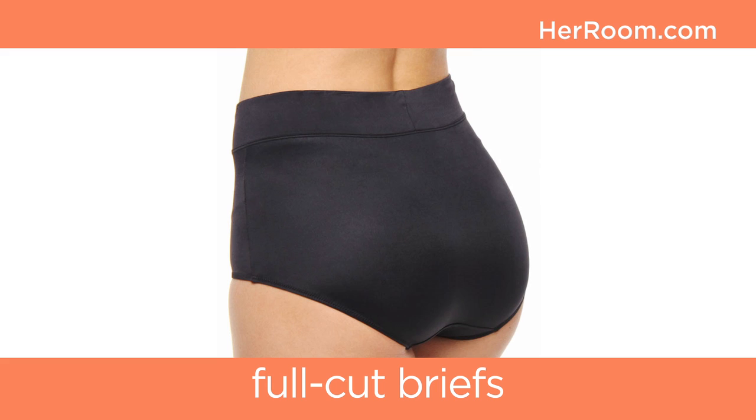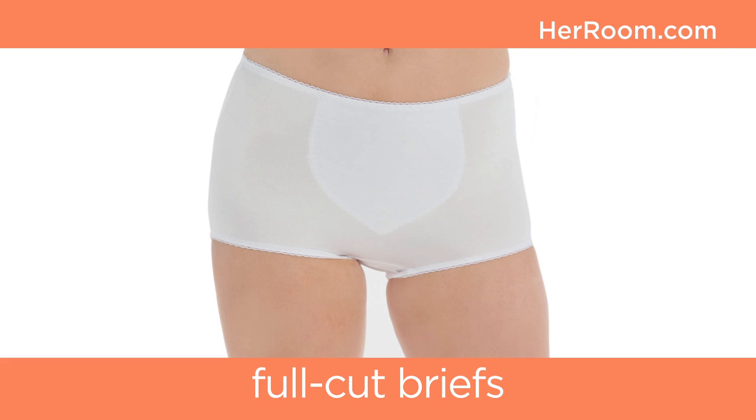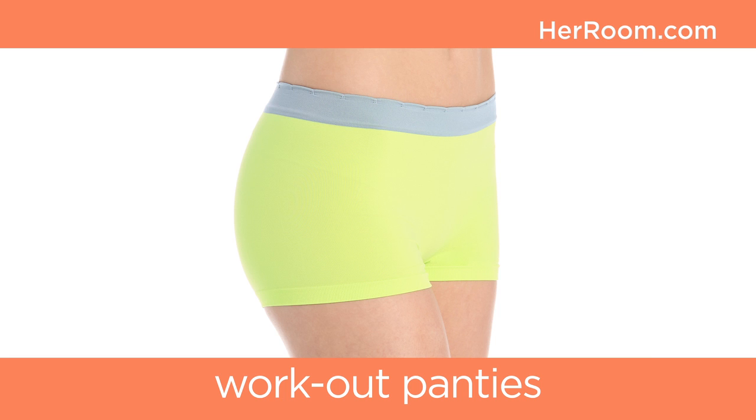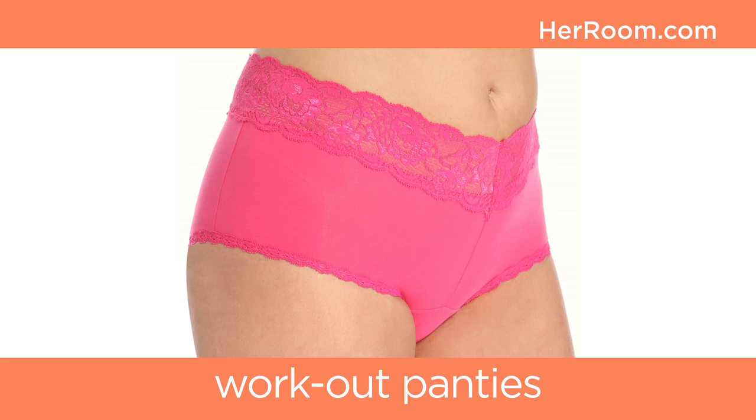Here are some final points on panties. Full-cut briefs are absolutely the most comfortable silhouette and a great choice under skirts, and they no longer look like granny panties — they now come in stretch laces with beautiful design details. Many include tummy control to keep you smooth and contained. There are now workout panties made in performance fabrics that wick moisture away, keeping you cool and dry while providing support and modesty under workout shorts and leggings. New fabrics that wick moisture away have made obsolete the need to wear 100% cotton underwear to prevent trapped moisture.